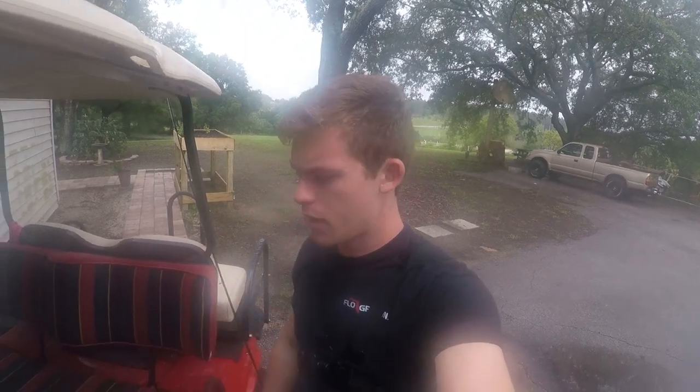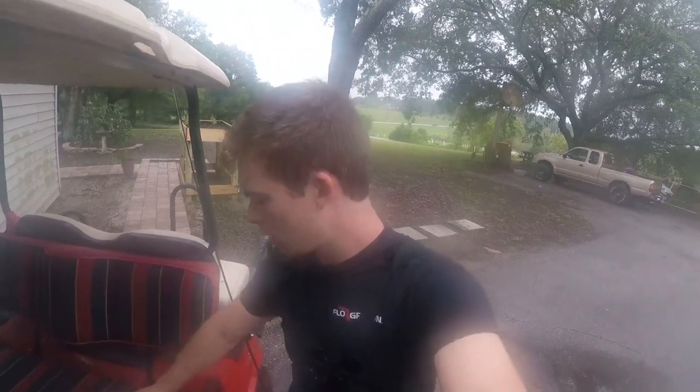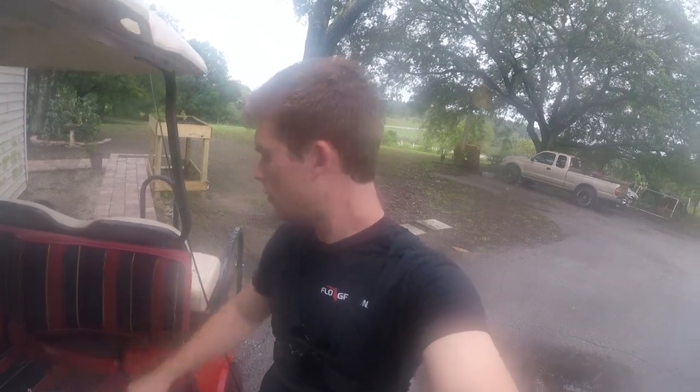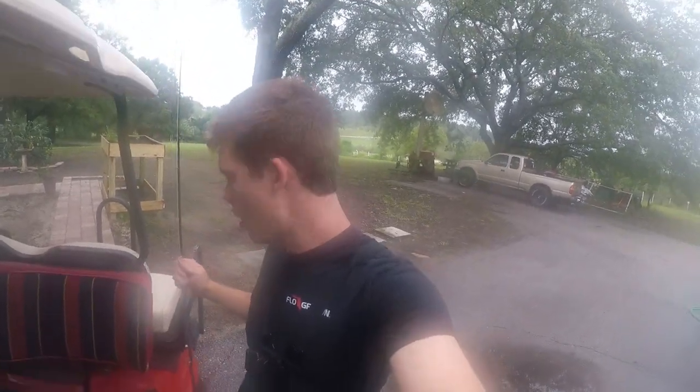Good morning everybody, welcome back to the channel. Today we're just gonna be doing an old-fashioned classic bank fishing video. I got myself a little baggie of baits and terminal tackle, a little rod right here, and we're just gonna grab the golf cart and scoot on down to the lake and see if we can catch anything. It's really overcast right now and it's pretty early in the morning, so top water could be good — I got a frog — so we'll see what we can get.